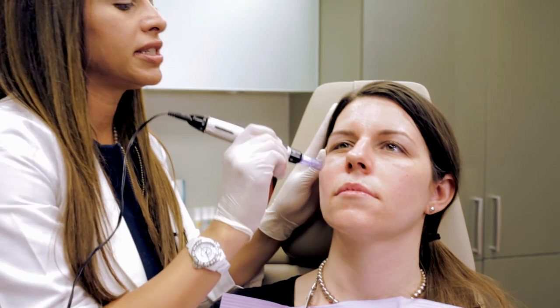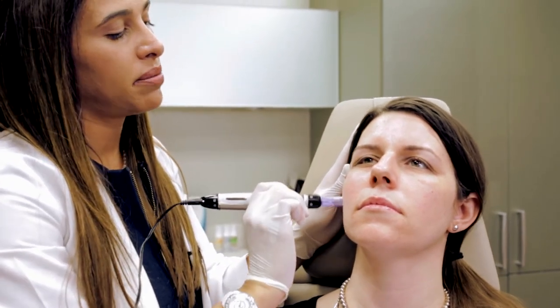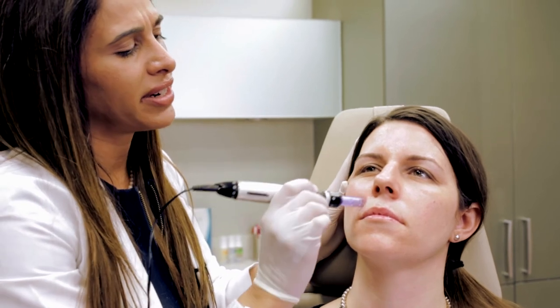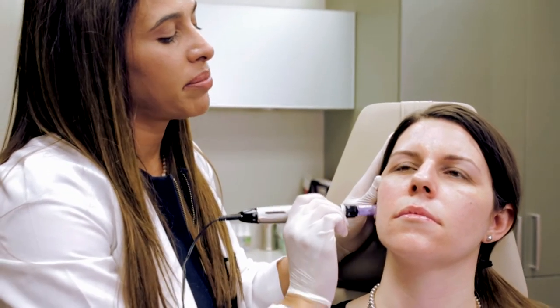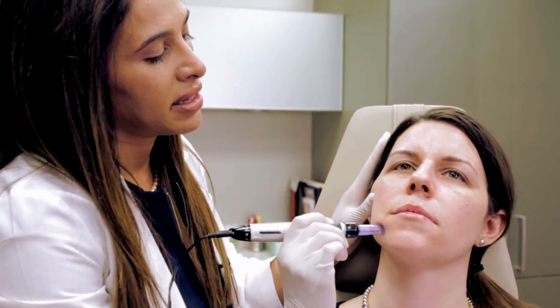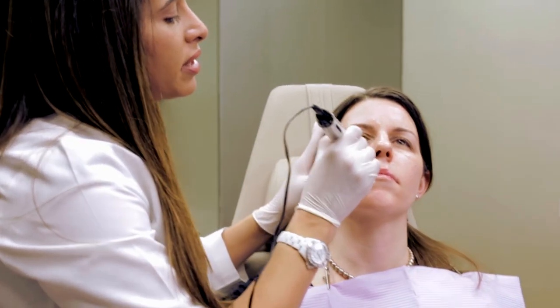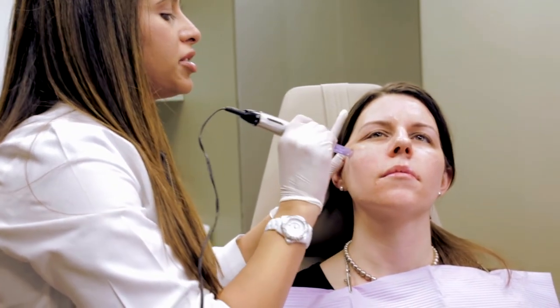What this is doing is making very, very small needles — smaller than acupuncture needles. There are about less than a dozen needles and they're just penetrating through the epidermis into the dermis.